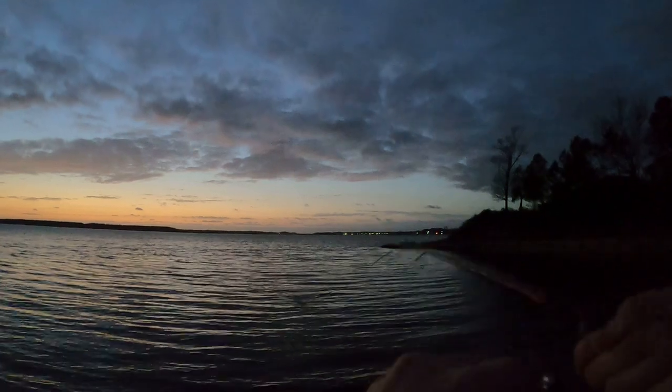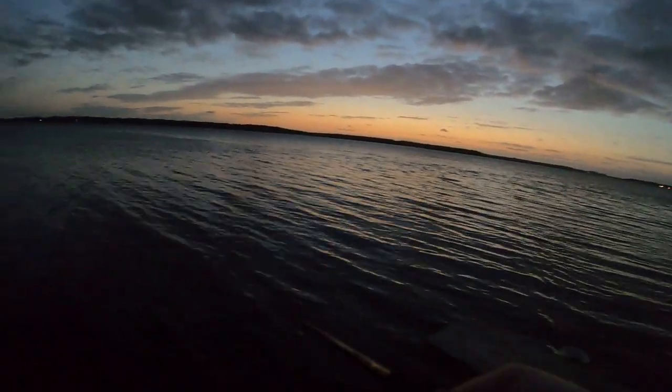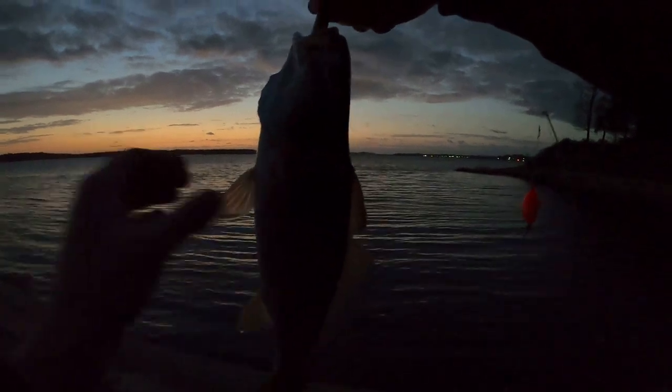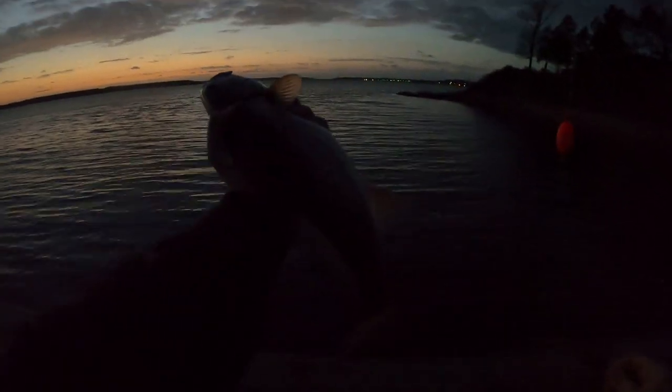Okay guys, I was trying one more spot before I went in for the night, and something hit it. Looks like a red — heck yeah, that's a pretty good-sized one! Hope you guys can see it — it's a little red, not super big, but I'm probably just gonna throw it back. I'd say probably sixteen, seventeen inches maybe — not too bad, right here on the White Oak River. All right, let's go ahead and let him go. He swam off, so I guess we're good. Thank you, buddy.